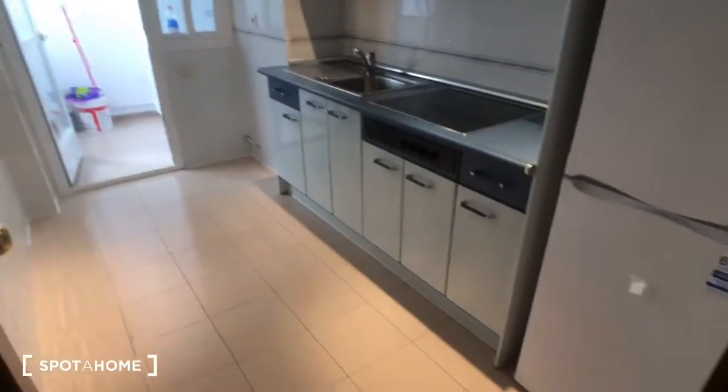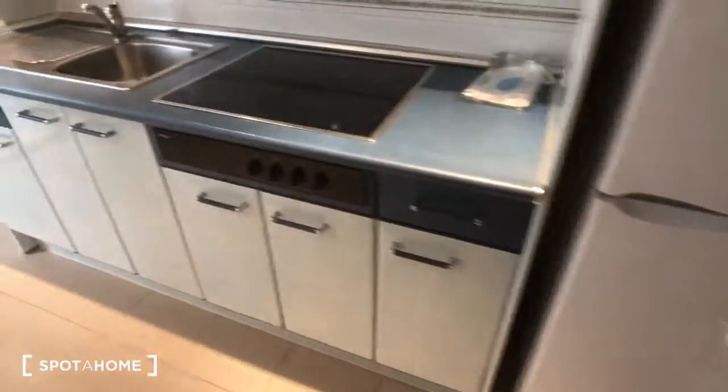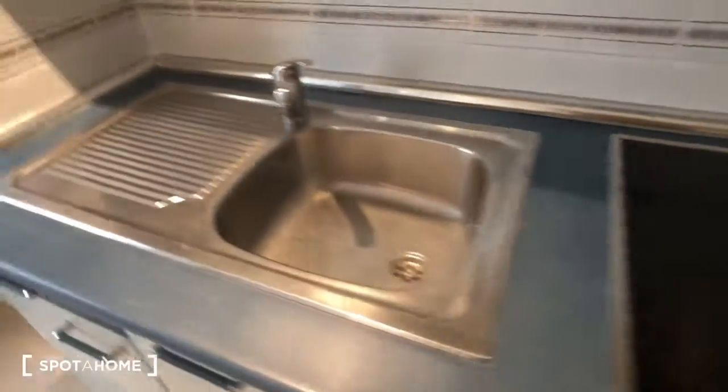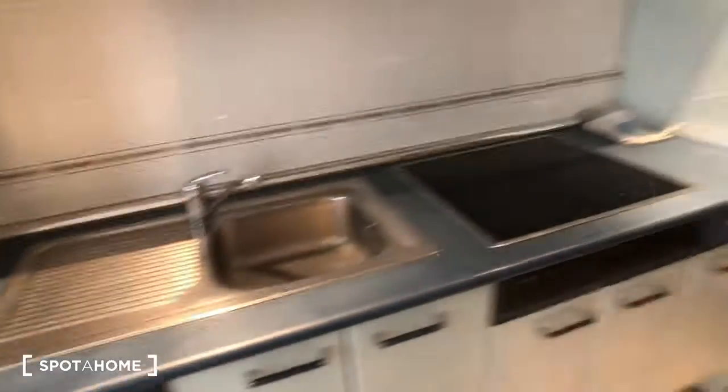Here's the front door and the hallway — we're going to go right into the kitchen. The kitchen has a brand new fridge and freezer. Right here we have the stove with four burners. Here's the sink and then you have all these cupboards for storage space.